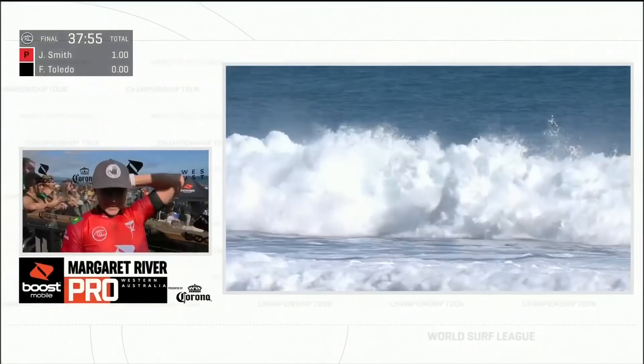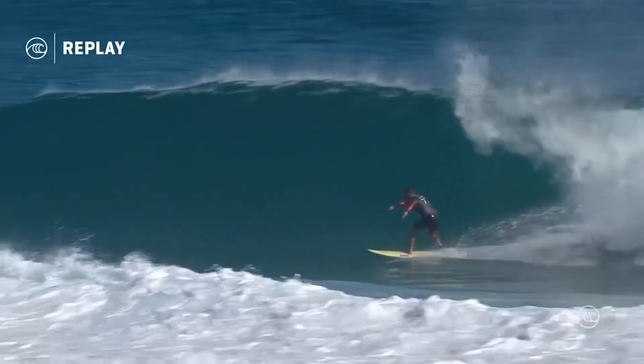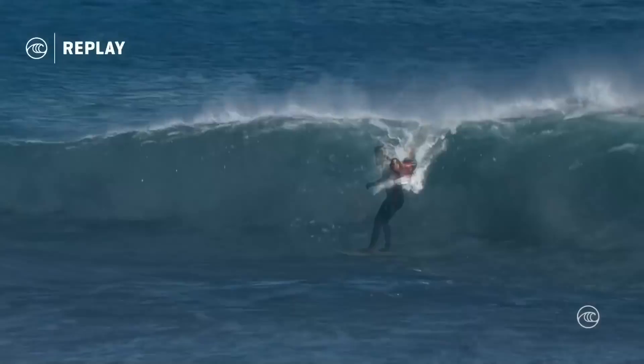With the turn that clinched the final, talk to us about riding through that whitewash — obviously surfing blind. Against Toledo, this was the 6.67. So let's have a look at what Felipe gets done here. Beautiful wrapping carve to start things off. Takes his time with the second one, just blasting that second turn — super critical.